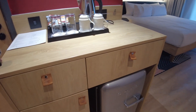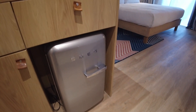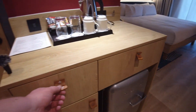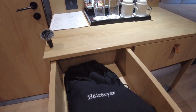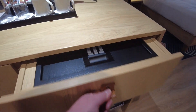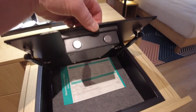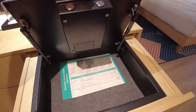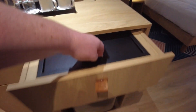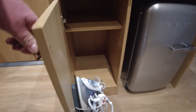Down here we've got a fridge — a Smeg fridge. There's nothing in there, it's just a big empty fridge. There's a drawer here with a hairdryer. The drawer next to it has a safe, quite useful — you can get a laptop in there. And then down here there's a cupboard with the iron.